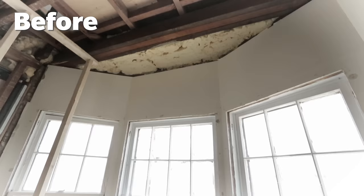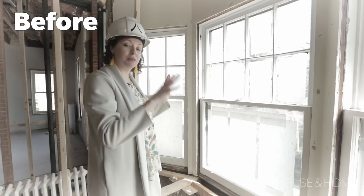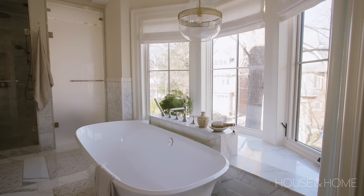We had hoped to put the tub in the bay window area, but as we demolished that area we realized there was no way it was going to hold a human being, a tub, and a bathtub full of water. This bay window haunts my dreams — it does take up a little bit more floor space than we had hoped. But that's sometimes what happens when you're working in a historic house. We made it work.